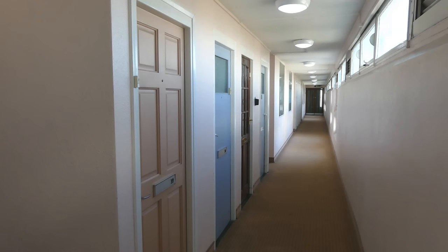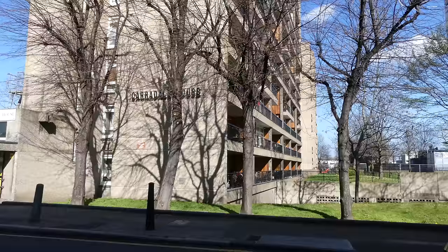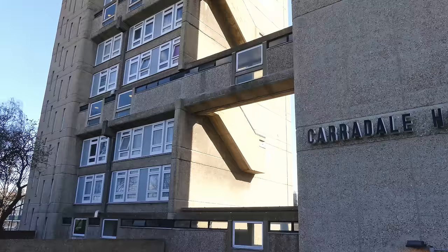They feature large south-facing balconies allowing plenty of natural light, and are decorated with natural wood panels on the sides. As with all Goldfinger designs, the robust nature of the detailing has helped them to weather the passage of time.